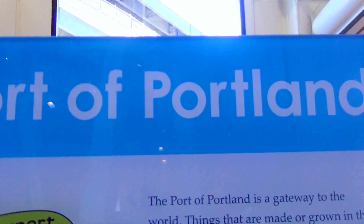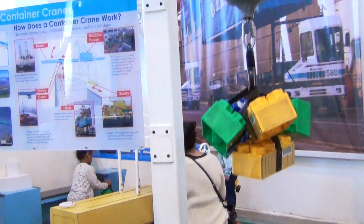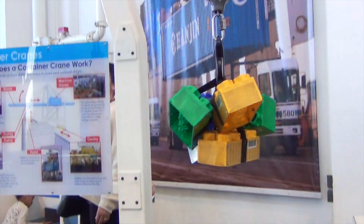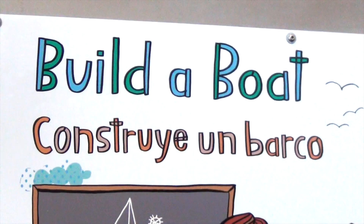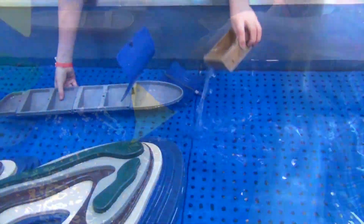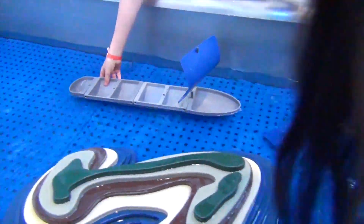This is the Port of Portland, and here is the container crate. When you spin this wheel right here, it carries the blocks up and down. We are at the build-a-boat station where you can build your own boat and make sure it goes across this ocean right here without it sinking.